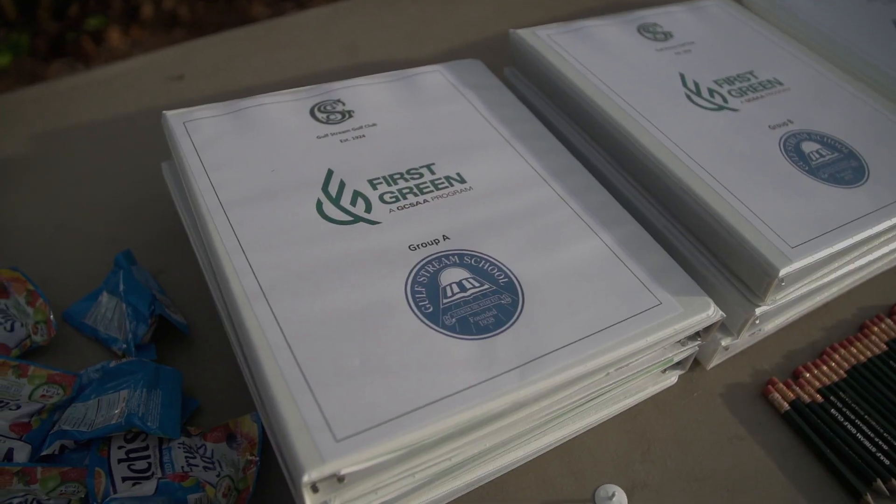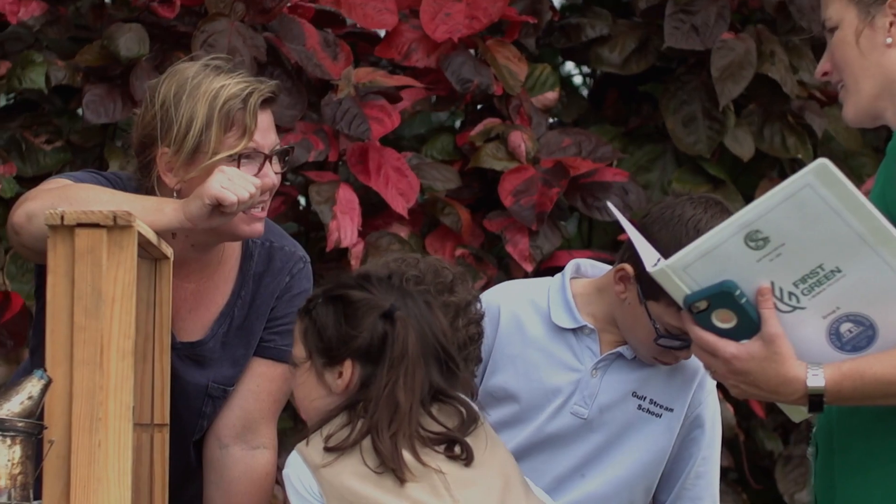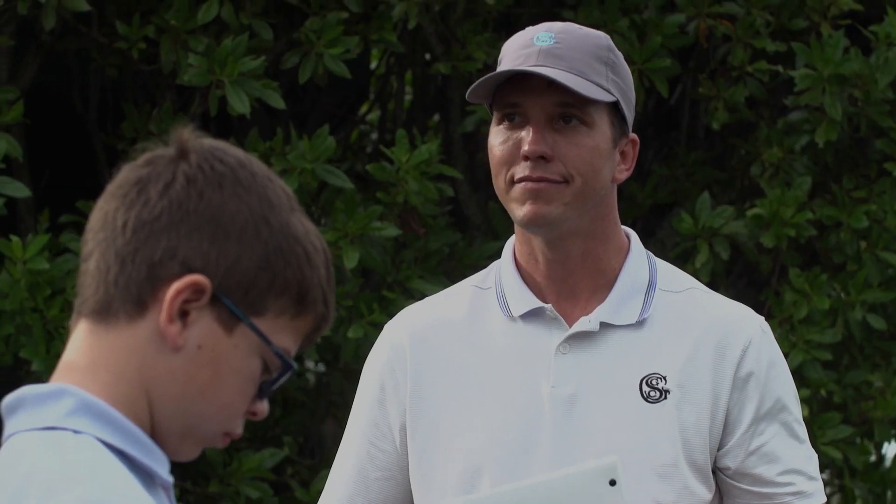A lot of the work is already done — the GCSA has done everything for you. Everything that you need is on the website. It's really the easiest thing you could imagine — just follow the steps, it's like making a recipe.